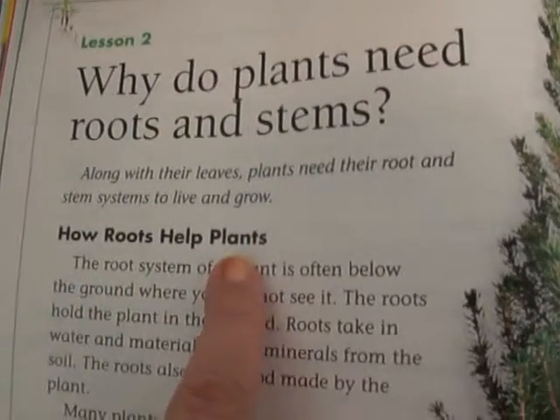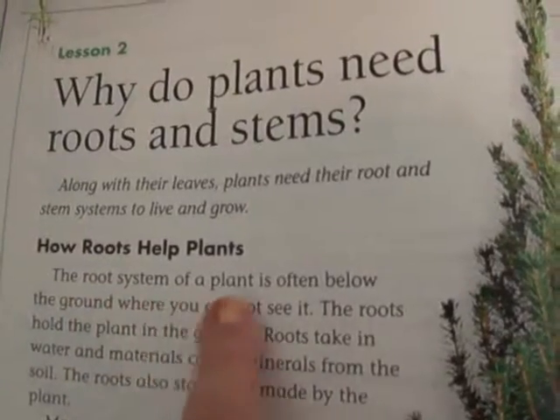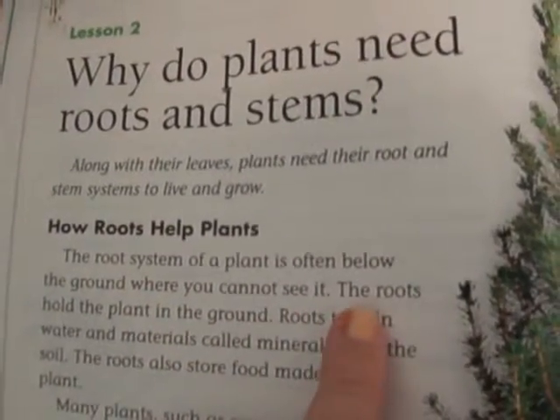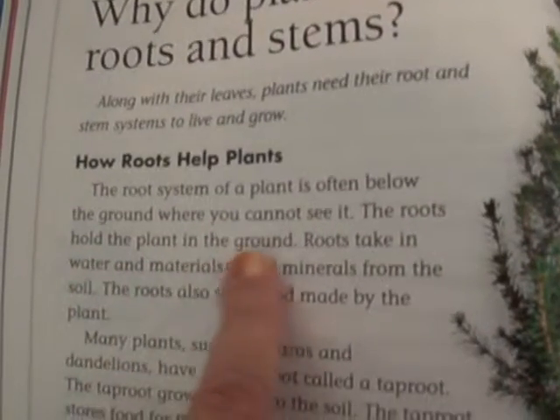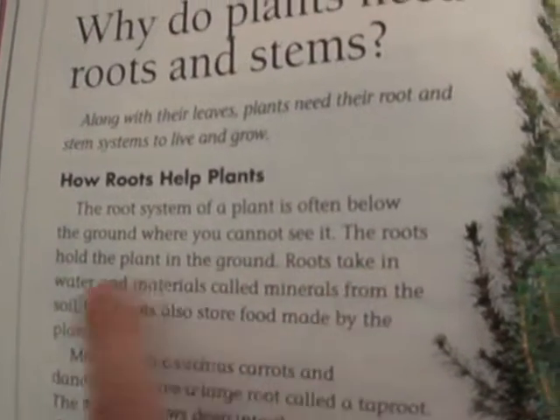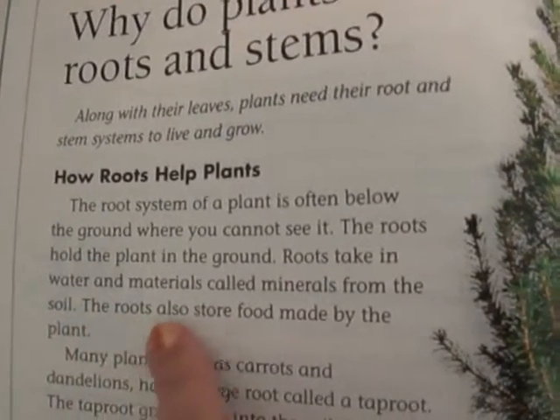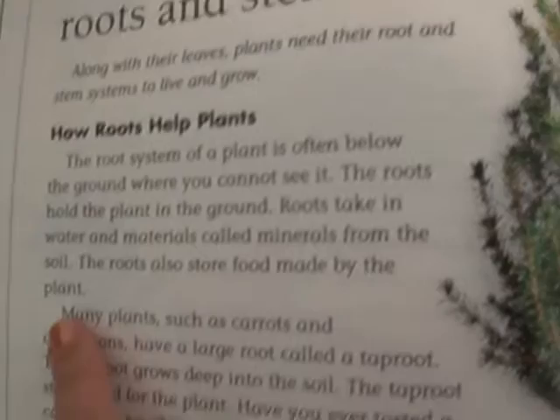How roots help plants. The root system of a plant is often below the ground where you cannot see it. The roots hold the plant in the ground. Roots take in water and materials called minerals from the soil. The roots also store food made by the plant.